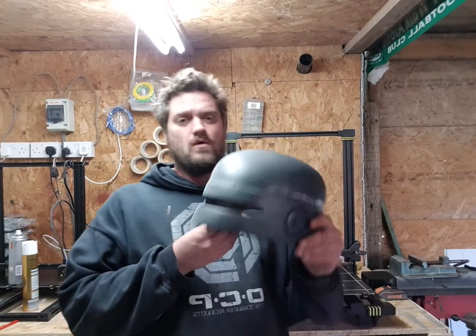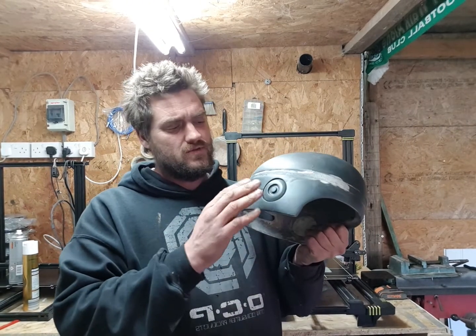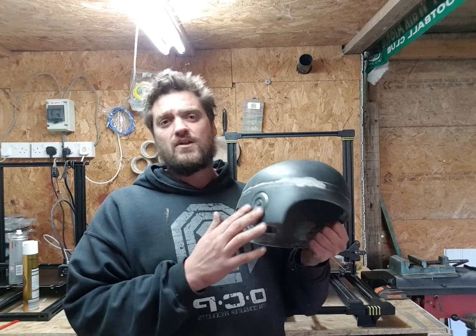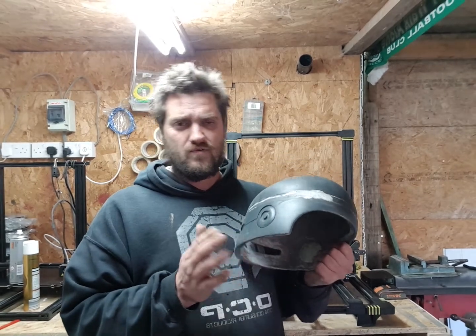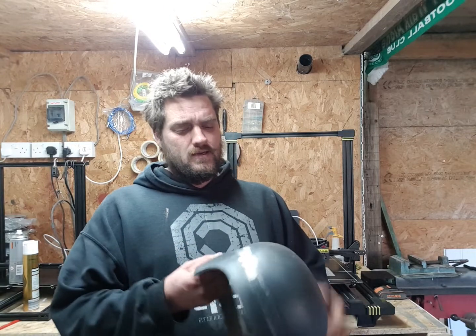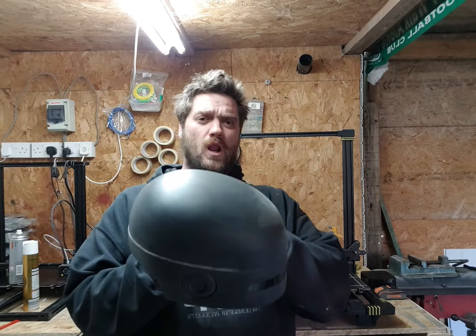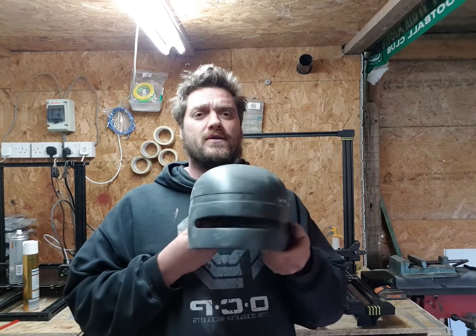Right, here we've got the Robocop helmet — what I've been working on, putting all the details in. I'm a big massive Robocop fan; it's been all my life, over 30 years. So I've been doing this helmet up, doing all the back of it, doing all the lines, making sure they're absolutely proper bang on.